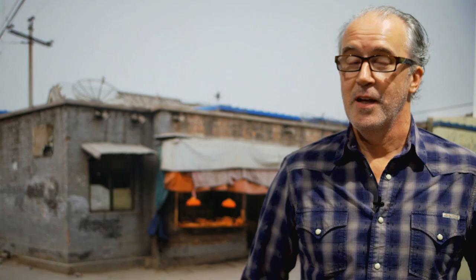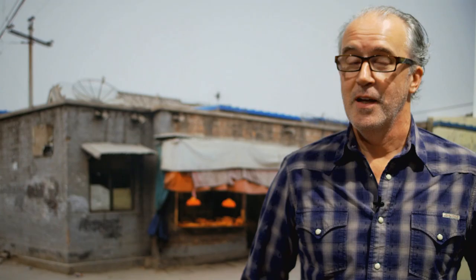My name is Mark Signer. I'm a technician here in the Department of Art and Design in the printmaking area. The print behind me is called Permission Portshop. And lately I've been going to Beijing to a residency there.